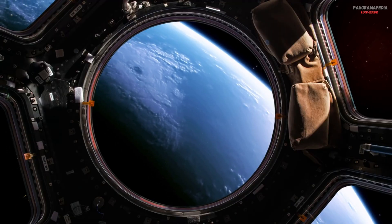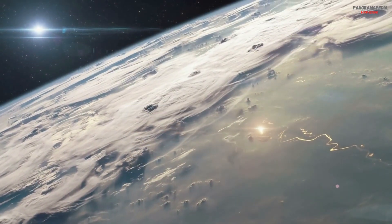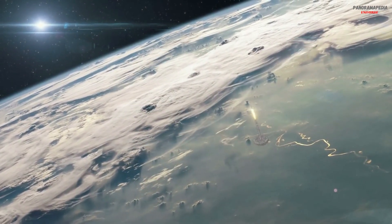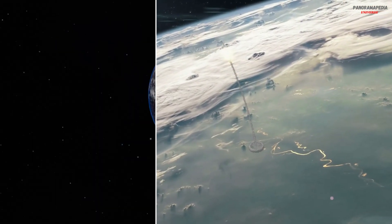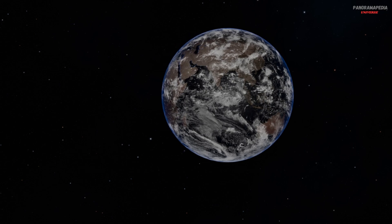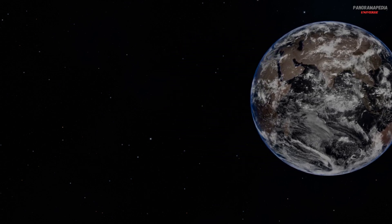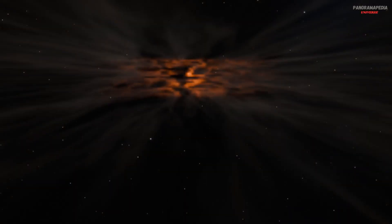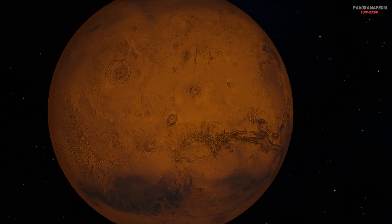The journey to Mars. Before we can live on Mars, we must first get there, and that alone is one of the biggest challenges humanity has ever faced. The trip takes about seven months, sometimes longer, depending on the alignment between Earth and Mars. During this time, the spacecraft becomes a tiny, moving island — the only protection astronauts have against the emptiness of space.